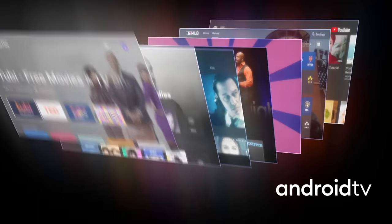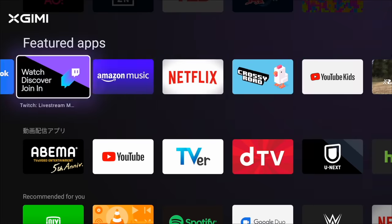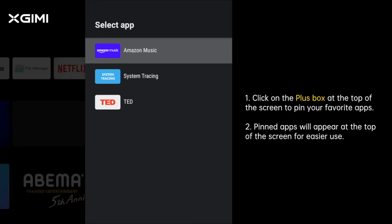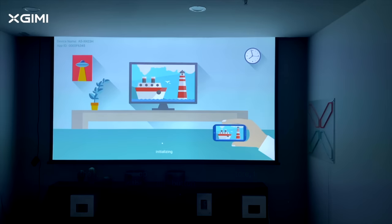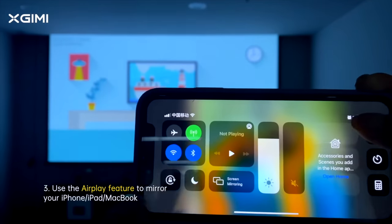The Horizon Pro uses Android TV to stream media from Disney+, YouTube, Apple TV+, Amazon Prime Video, Plex, HBO Max, and many more from the Google Play Store. One service you won't find here is Netflix, because Netflix requires its own certification process due to its proprietary Open Connect program. While X-Jimmy is applying for certification, don't expect anything in the immediate future. However, you can cast Netflix from a smartphone or tablet directly to the projector thanks to the built-in Chromecast feature. You can also use Google Assistant to control smart devices, search for content, and launch apps with your voice.